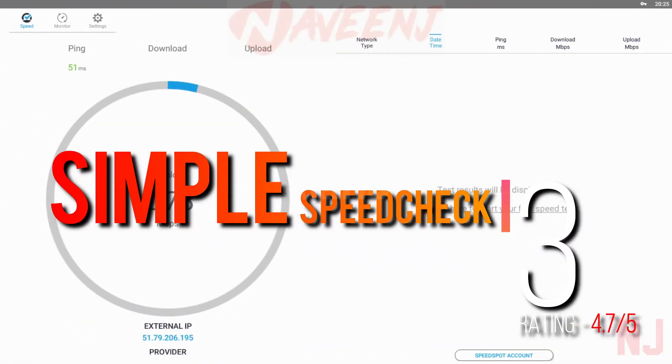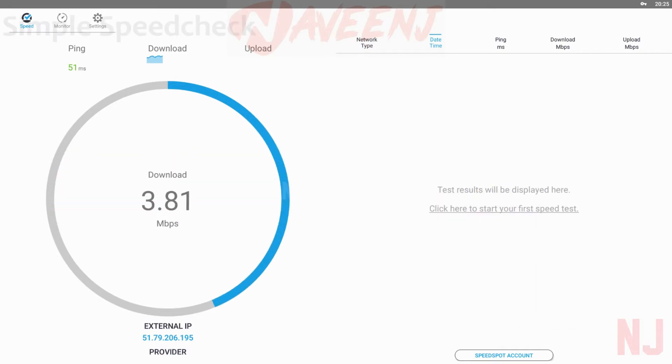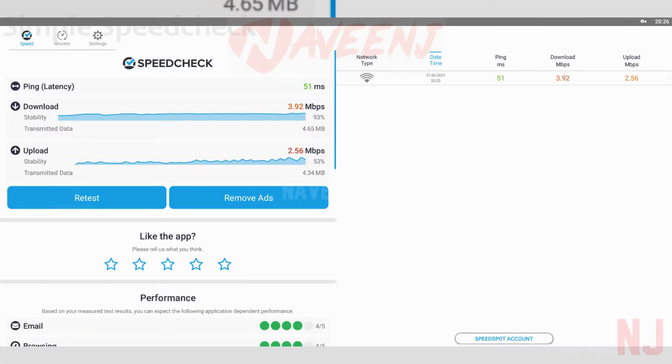Number 3: Simple SpeedCheck. Simple SpeedCheck is a minimal speed test app. The design is similar in premise to Fast by Netflix. It features simple graphics, easy charts, and no complicated features. You simply open it, run the test, and see your results. The app also lets you check previous results and keeps track of whether you did a speed test over Wi-Fi or mobile data.